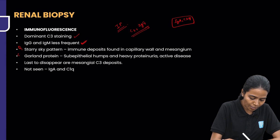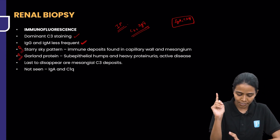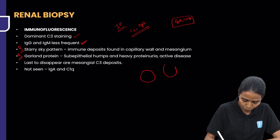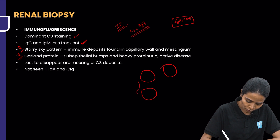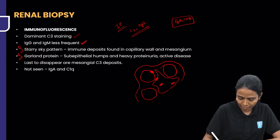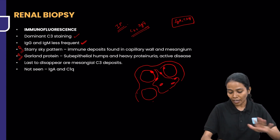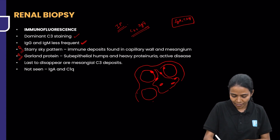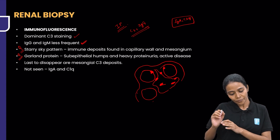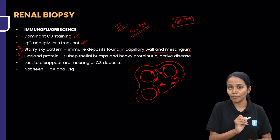The immunoglobulin bodies are arranged in certain patterns, and this has been asked as a question previously. The first pattern is called the starry sky pattern. What happens is: immunoglobulins are located in the capillary wall and in the mesangium. If the background is dark, you are only going to see these deposits as stars — hence it is called the starry sky pattern.